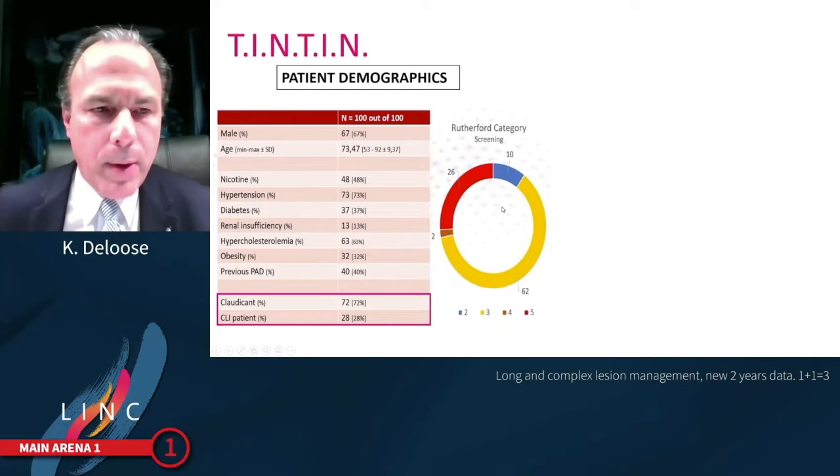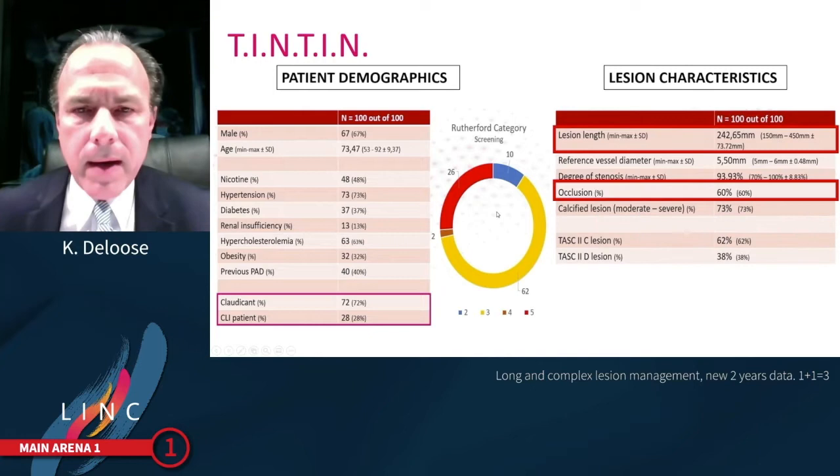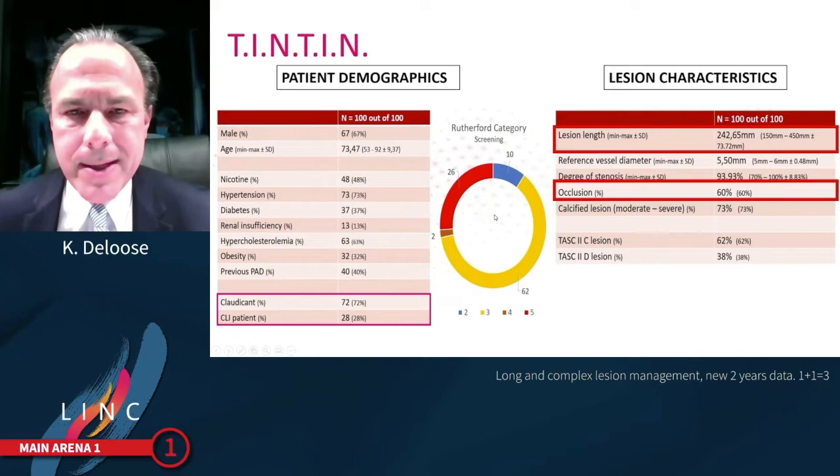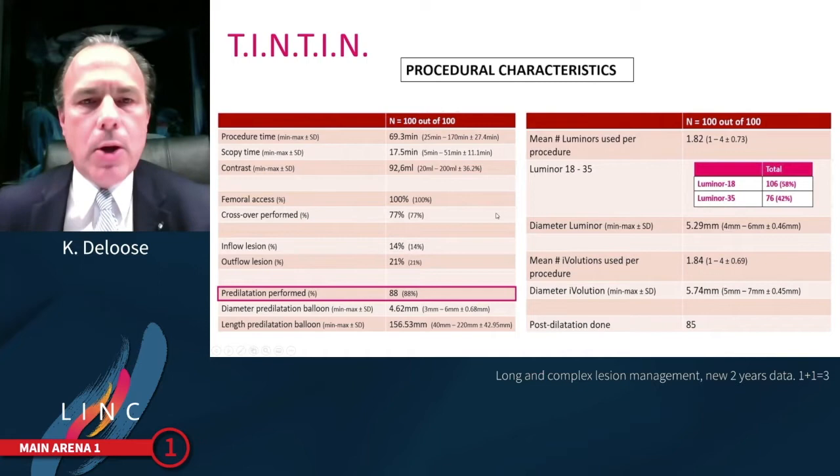Patient demographics show that 72% of patients were claudicants, but 28% were CLI, with 26% being true Rutherford 5 patients. Extremely important: mean lesion length was 24.3 centimetres, and occlusions were present in 60% of cases.